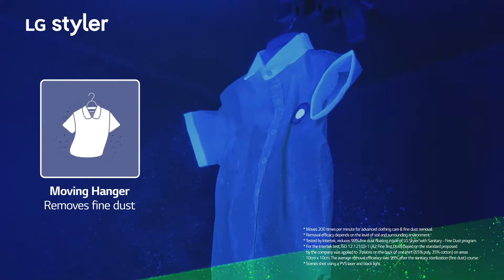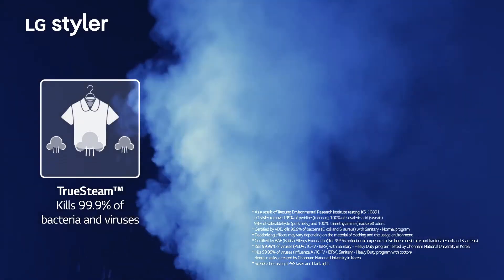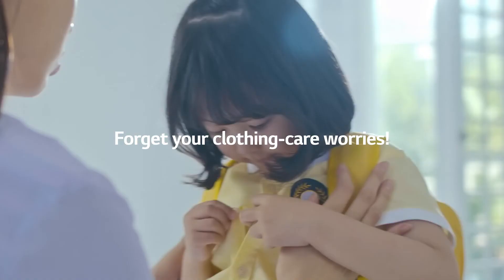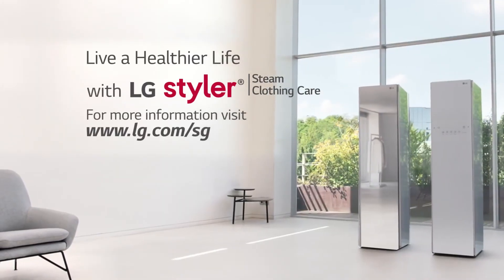LG Styler. Remove fine dust with a powerful moving hanger. True Steam sanitizes your clothes to kill 99.9% of bacteria and viruses. Enjoy better, more hygienic clothing care every day. Care for your clothes, LG Styler.